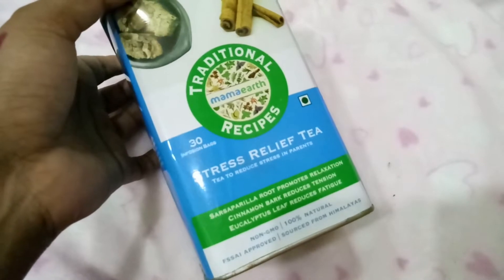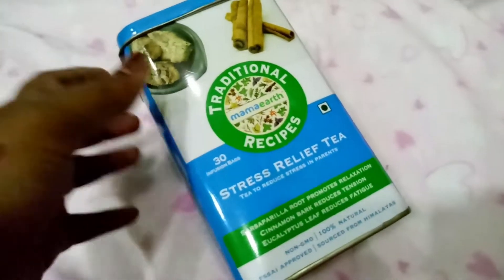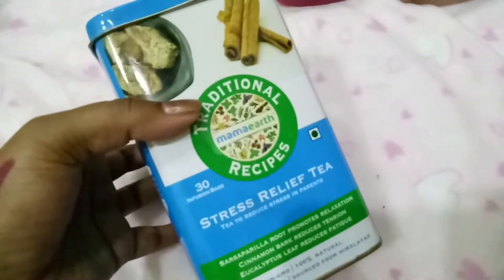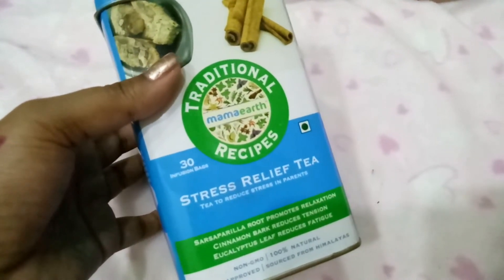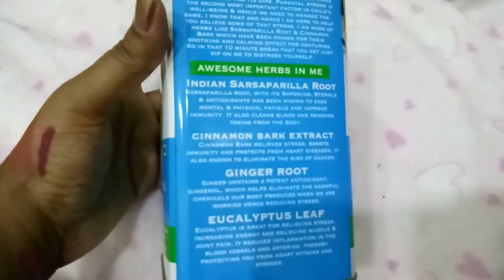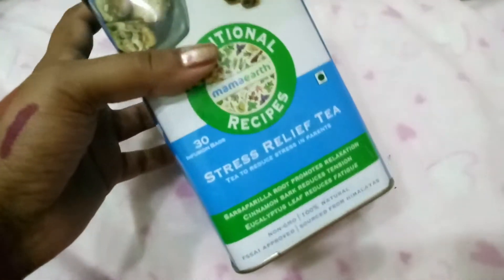Mama Earth had their first anniversary and they had an offer where you could pick anything for 99 rupees. I wanted their argan hair mask and eye cream but everything was out of stock, so I picked up this traditional Mama Earth Recipes Stress Relief Tea, which has 30 infusion bags. It's chemical-free, non-GMO, 100% natural, FSSAI approved, and sourced from the Himalayas with awesome herbs. It's normally 599 rupees but I got it for 99 rupees plus 40 rupees shipping — a really good deal. The container is also reusable.